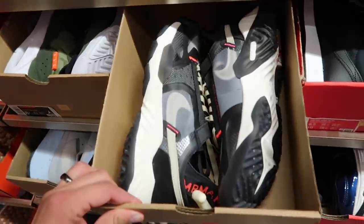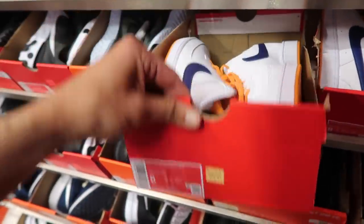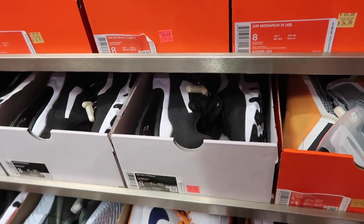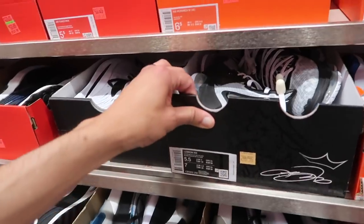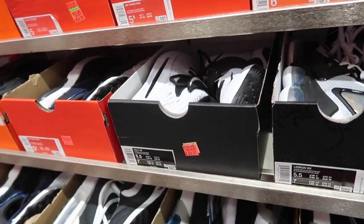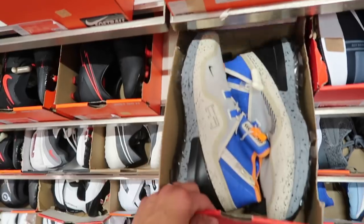Jordan Delta Breathe next to that in camo at $110. Smaller sizes — size 8 Air Max 2017 in black at $165, kind of like a Laker colorway. Court Revision $70, 270 React in an 8 at $80 minus the discount. PGs $100, Metcon $110, more Crater Impact, Free Run Trail, Zoom Pulse LeBrons in a size 5.5 at $200, KD14s at $70 but size 5.5. Air Max 90 at $130 — way too much.